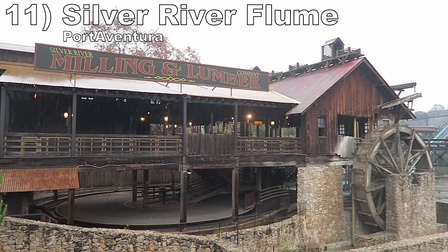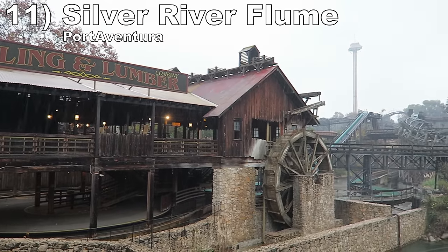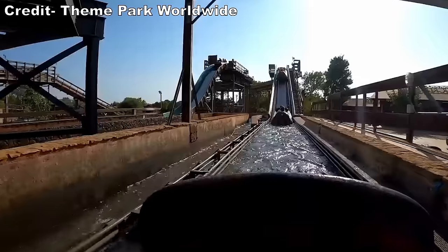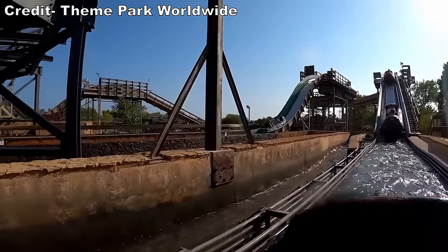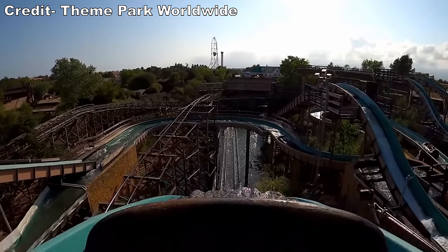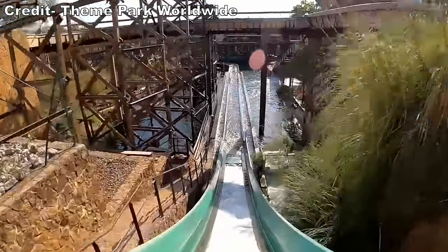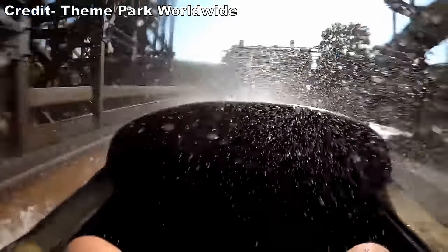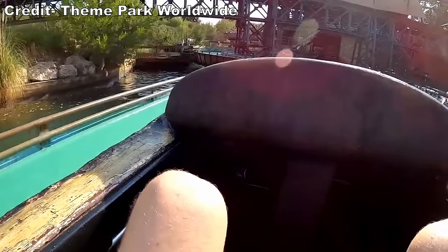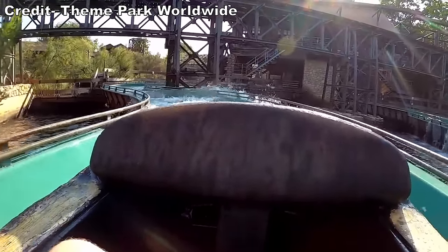Number 11 is Silver River Flume at Port Aventura. This log flume has some neat interactions with El Diablo and it offers three drops. The first two are small, but the final one is sizable and decently steep. You are sure to come off this ride very wet — not only do the drops get your upper body soaked, but the logs tend to fill with water, getting your feet drenched.